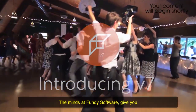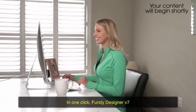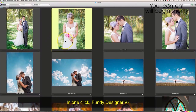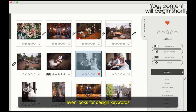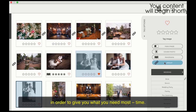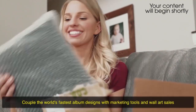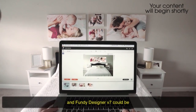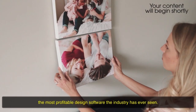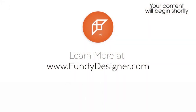The minds at Fundy Software give you the world's first professional auto design. In one click, Fundy Designer V7 analyzes timestamps, checks star ratings, and even looks for design keywords in order to give you what you need most — time. Couple the world's fastest album designs with marketing tools and wall art sales, and Fundy Designer V7 could be the most profitable design software the industry has ever seen. Learn more at fundydesigner.com.